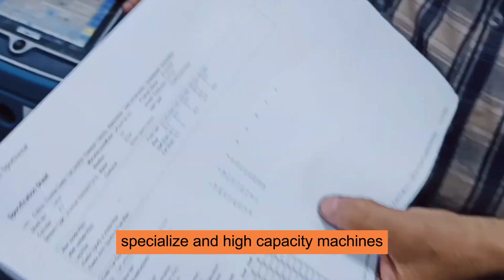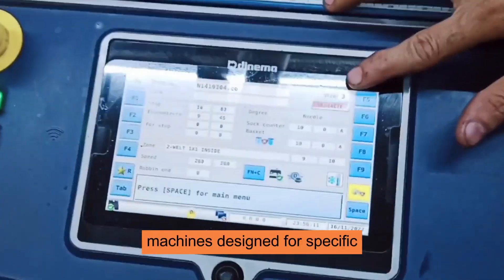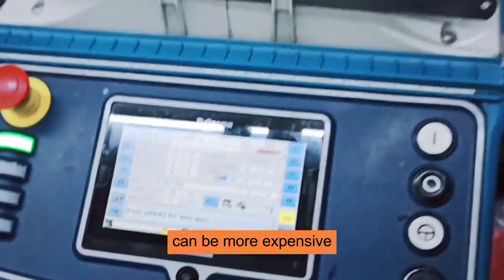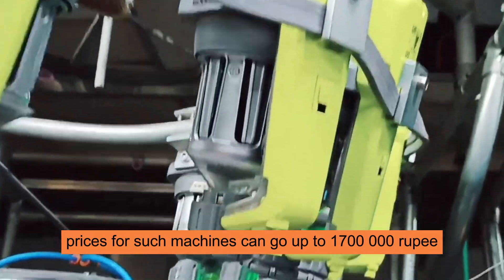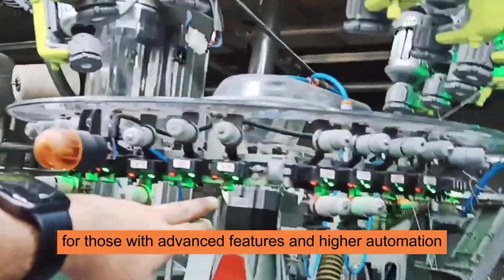4. Specialized and High-Capacity Machines. Machines designed for specific types of socks or higher production capacities can be more expensive. Prices for such machines can go up to 17,00,000 rupees, especially for those with advanced features and higher automation.